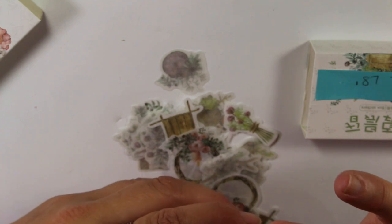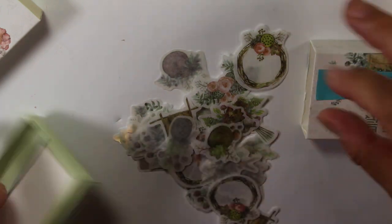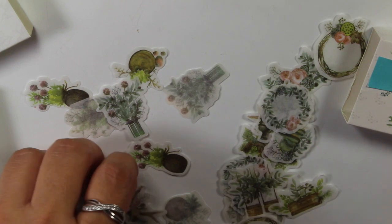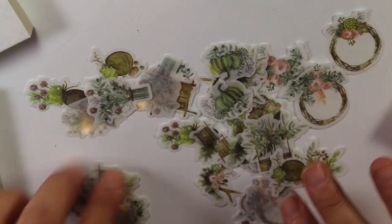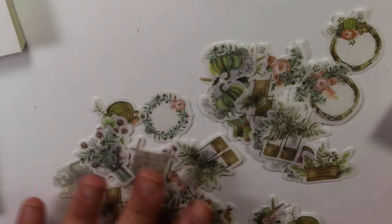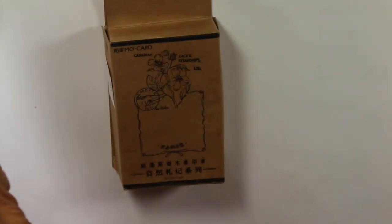This one is similar, pretty much the same thing — floral themes. These are also like washi stickers. I like the packaging — a lot of these packagings are cute, like these little boxes and stuff. Then I got a bunch of stamps.